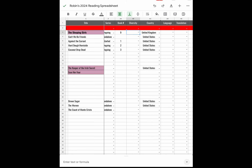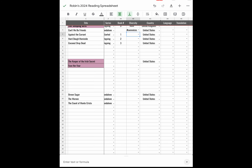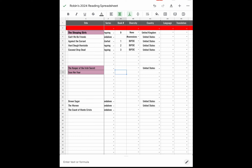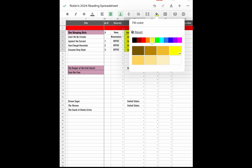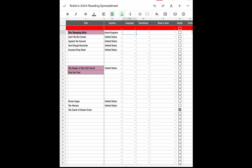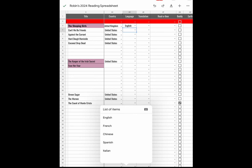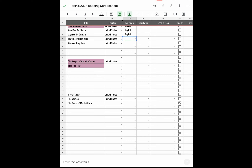For diversity: most books don't have a lot of diversity, but Can't We Be Friends had Ella Fitzgerald so I'm putting own voices. Against the Current and the next two are BIPOC. Sleeping Girls had no diversity. For the location of the books: Sleeping Girls took place in the United Kingdom, but the next four books I read took place in the US. Language is always English for me, so I just cut and paste that.